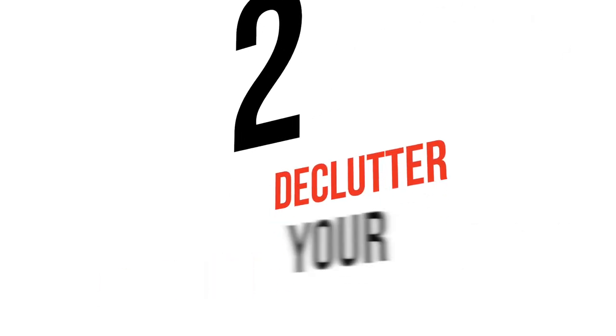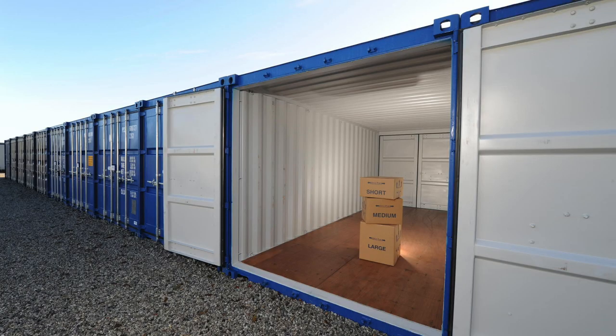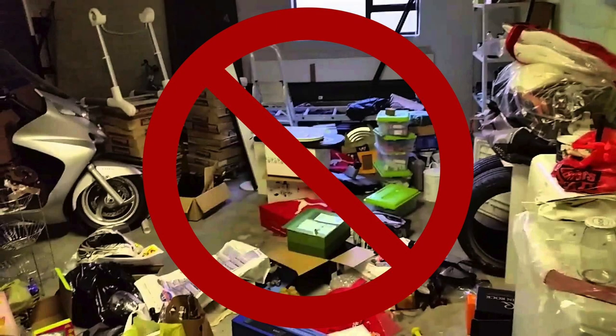Number two: declutter. Go room by room and declutter items that you will not need between now and moving day. Pay extra attention to cabinets, closets, and pantries. You want to give the impression to potential buyers that your home has plenty of storage. Not sure where to put your extra stuff? Consider getting a temporary storage unit, but please do not store it in your garage.